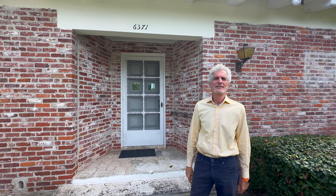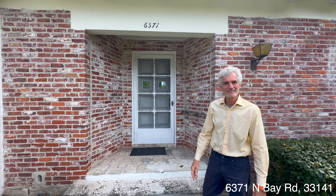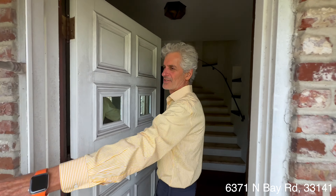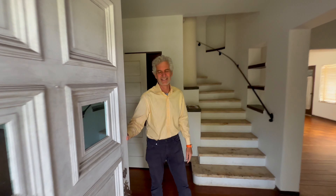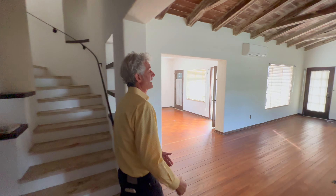Hi, I'm Gary Feinberg. We're here today at 6371 North Bay Road. Just as we entered, note the beautiful screen door — it's rare to find detail like that left on Miami Beach. This is probably one of the last of the old dames of Miami Beach. It's a 1934 Carlin Sheppel House in original condition.